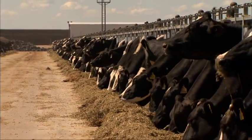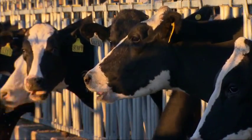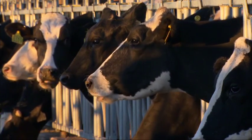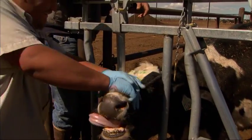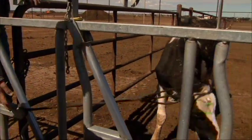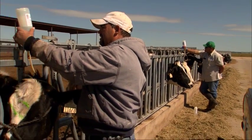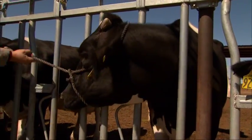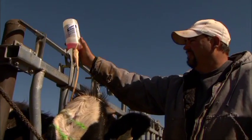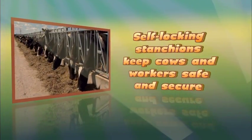These cows have been habituated to the stanchions since they were calves. Because of the herding instinct, dairy animals feel more comfortable when they can maintain eye contact with their herd mates. Treating a cow alone in a stanchion can cause them to become upset and struggle. If they're treated in a group with their herd mates on either side, they will usually be more calm. Cows should be immobilized with a halter whenever you need to give infusions or injections. Remember, self-locking stanchions keep cows and workers safe and secure.